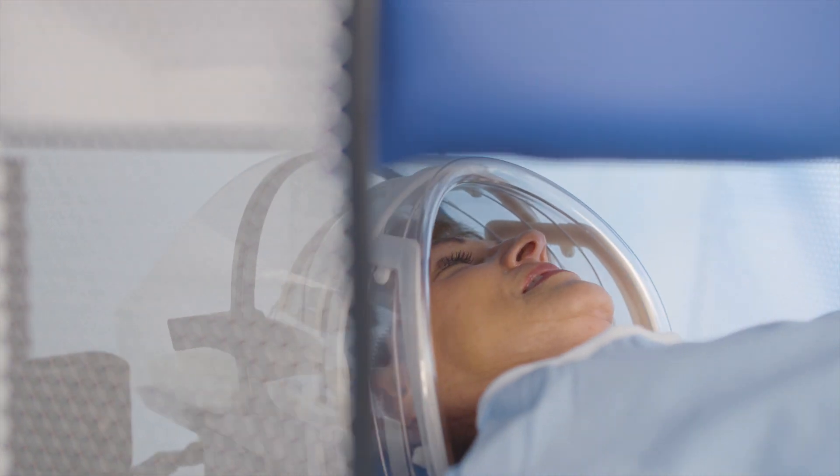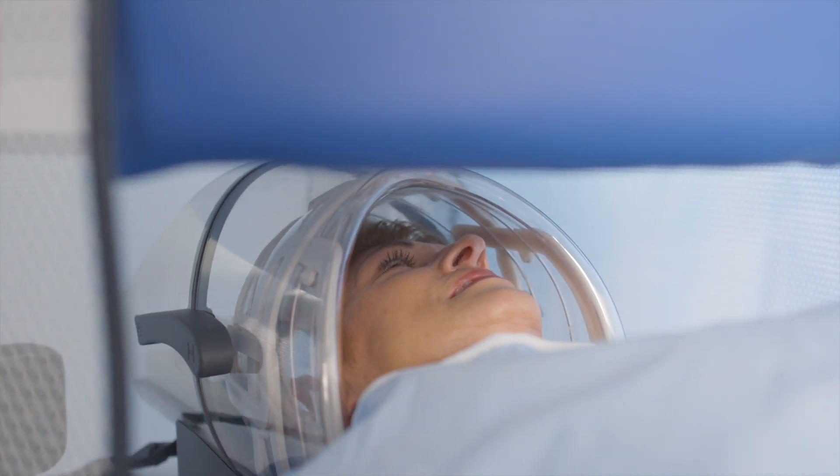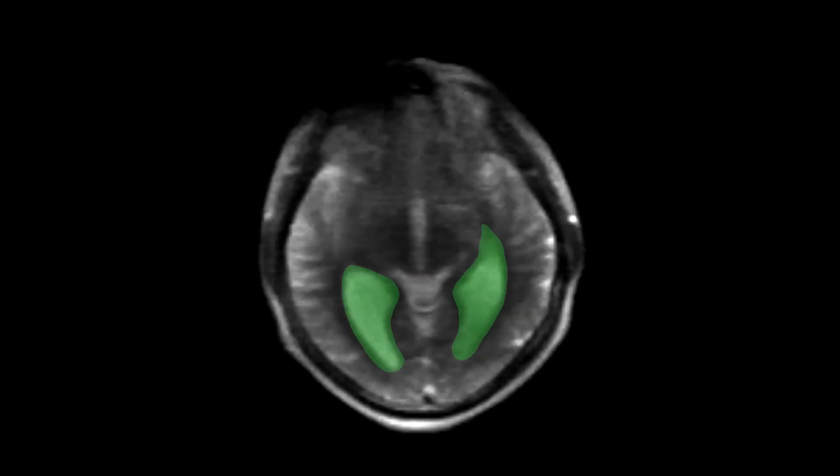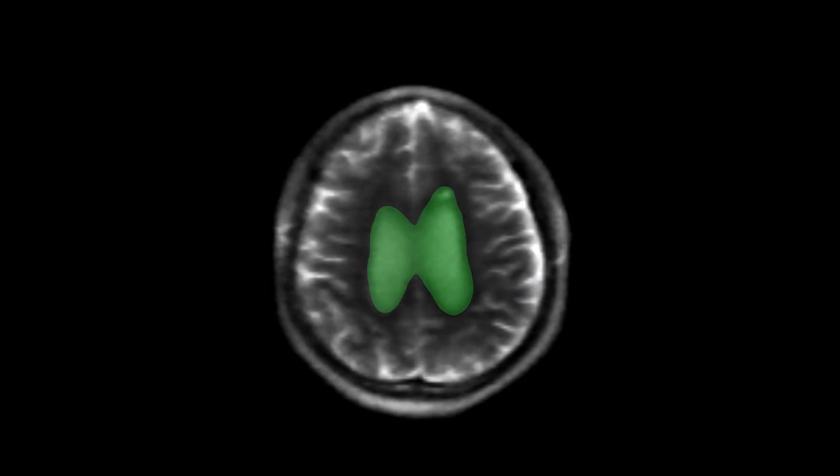When you have conditions like a stroke or head trauma, they're diseases that are evolving hour by hour, day by day. We might learn something if we're able to take two or three or four pictures with an MRI machine over the course of time.